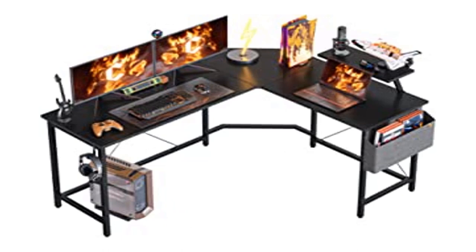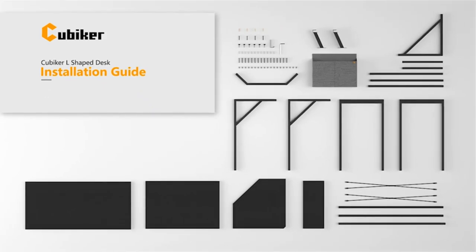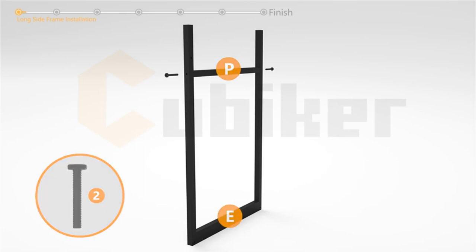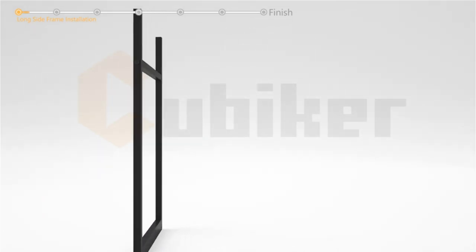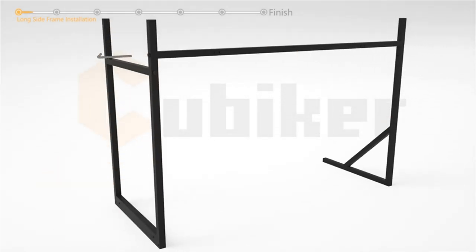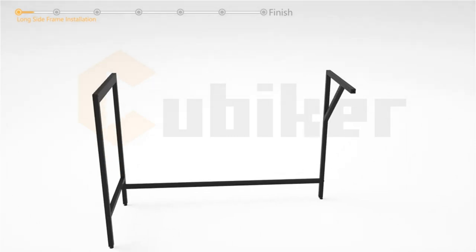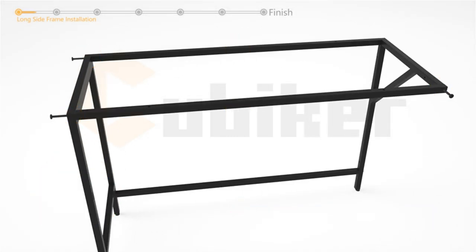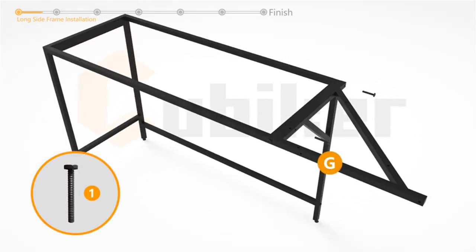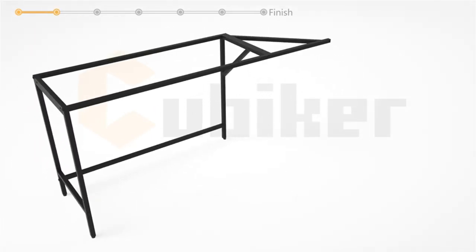Product 3: Cubiker 59.1 L-shaped gaming desk — home office computer desk with monitor stand. Modern design style: the Cubiker L-shaped desk unifies rigid metal with MDF boards for a durable and sturdy build. The removable monitor stand can be installed on either the left or right side. Overall dimensions are 59.1 x 47.3 x 29.5 with plenty of legroom. Includes an L-shaped desk, a monitor stand, a storage bag, and an iron hook.